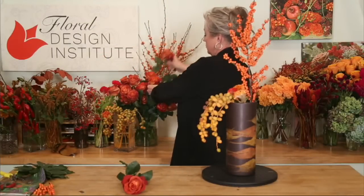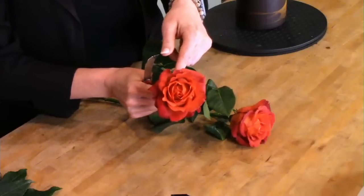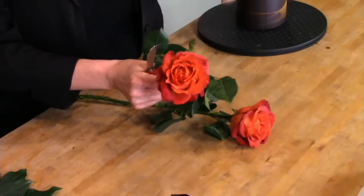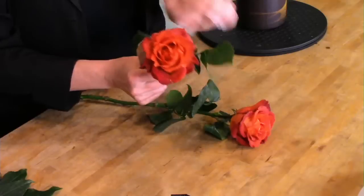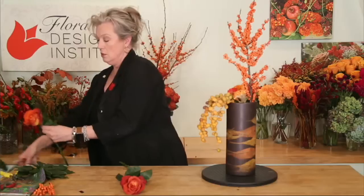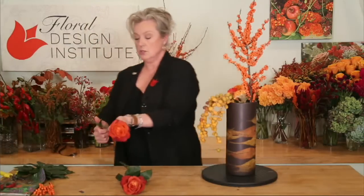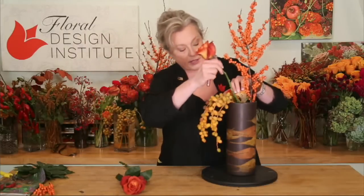Now I want to tuck in a few roses — these are called Coffee Break. They have a lovely golden-bronze center. If you look into the center you can see they open up so prettily — their petals curl back and the sepals drop down, so you really get this nice full open rose. This has just been my fall favorite this year.